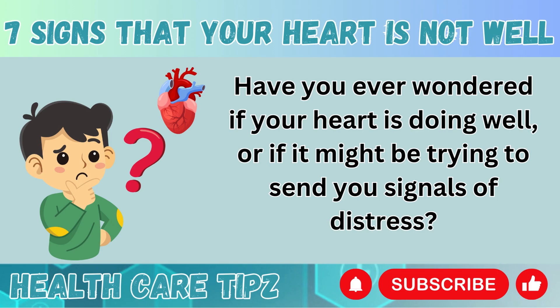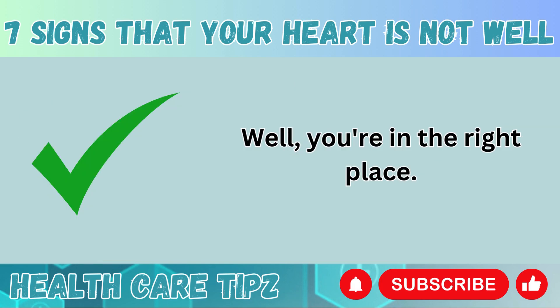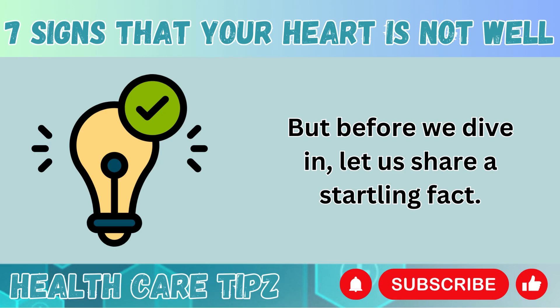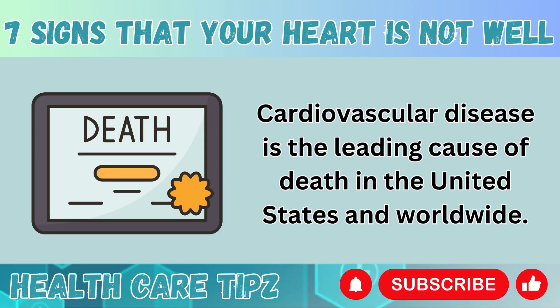Have you ever wondered if your heart is doing well, or if it might be trying to send you signals of distress? Well, you're in the right place. We are going to discuss the 7 signs that your body might be giving you, indicating that your heart isn't performing at its best. But before we dive in, let us share a startling fact: cardiovascular disease is the leading cause of death in the United States and worldwide.